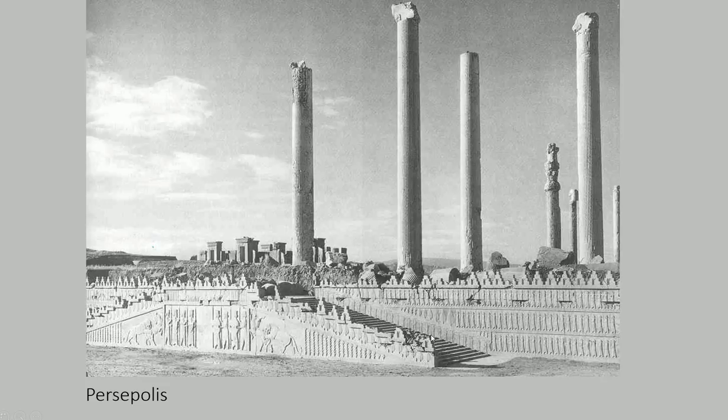One of the things I want you guys to relate back to is this notion of proportion, because this notion of proportion is going to be coming up with the Greeks and the Romans. We talked about it on day one — a ratio of length to width. If you look at these columns, you can see that they have a very slender length to width ratio.